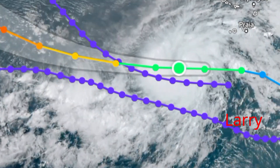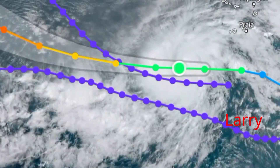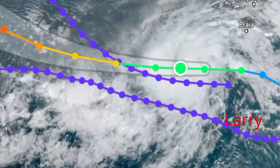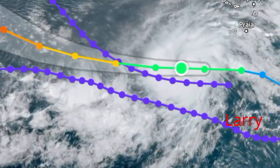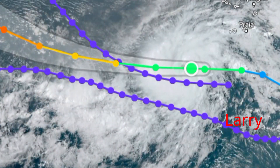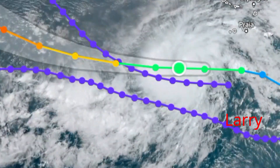Tropical storm Larry is located at latitude 12.3 degrees north and longitude 27.6 degrees west, traveling in a westerly direction at 22 miles per hour, with maximum wind speeds at 50 miles per hour. It is expected to turn towards a north-westerly direction over the next few days and is anticipated to become a very strong hurricane.